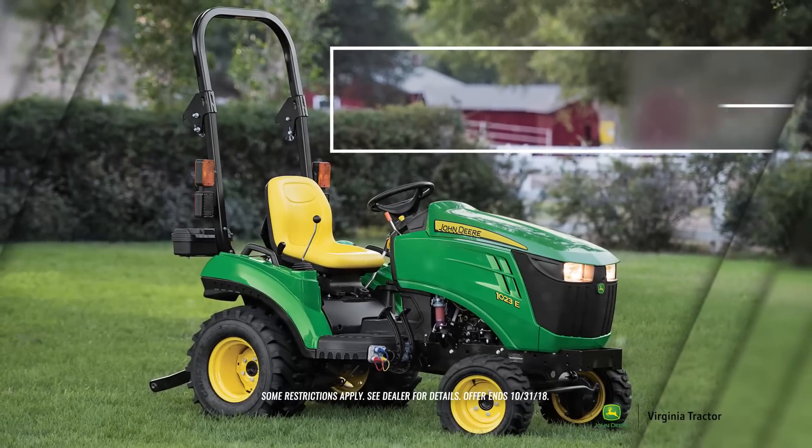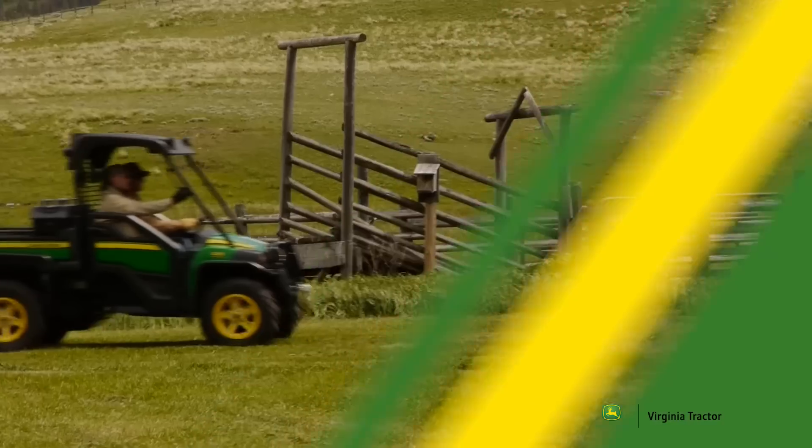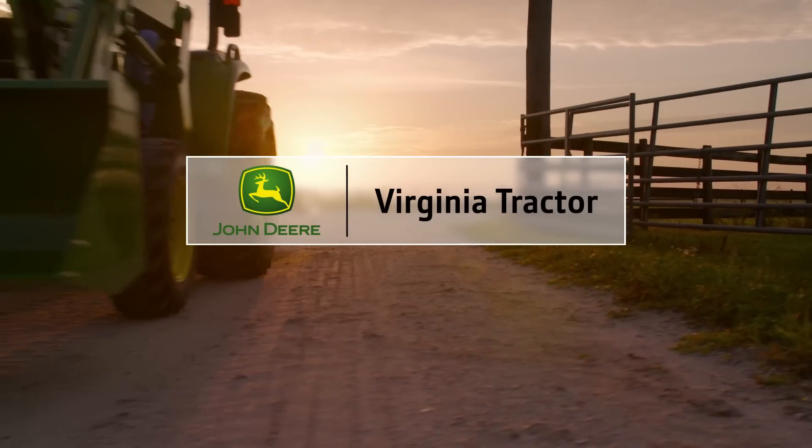Experience the affordable, powerful and versatile 1023E for only $99 a month at Virginia Tractor. Visit VATractor.com or any of our six locations to start your adventure today.